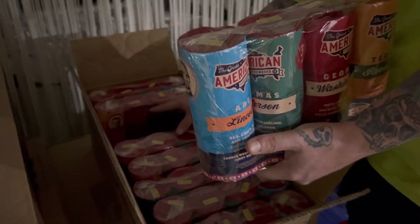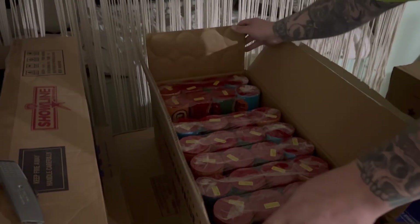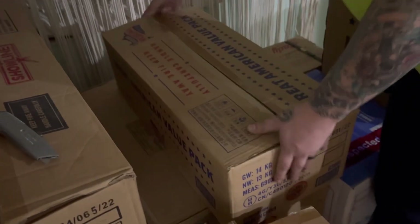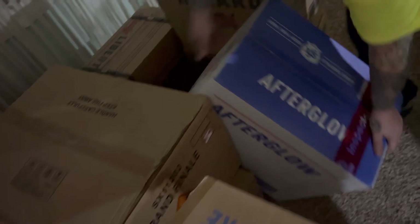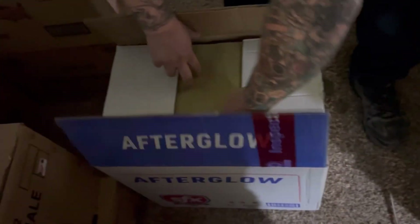Washington, Roosevelt, Lincoln, and Jefferson — these come 9 to a pack. Still got 8 of them left; I used some for the demo for the rack that we built. A nice 25-shot cake.